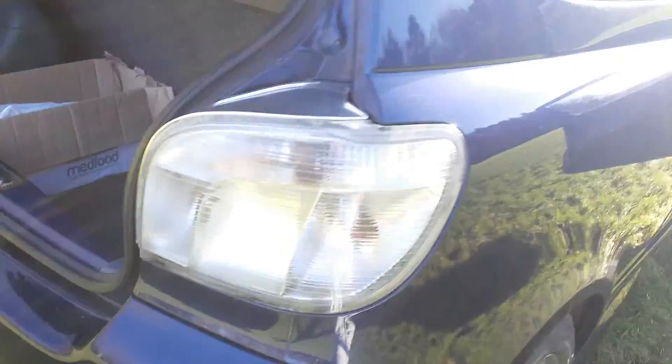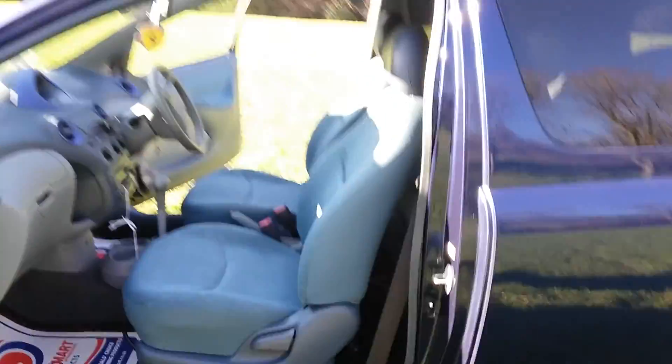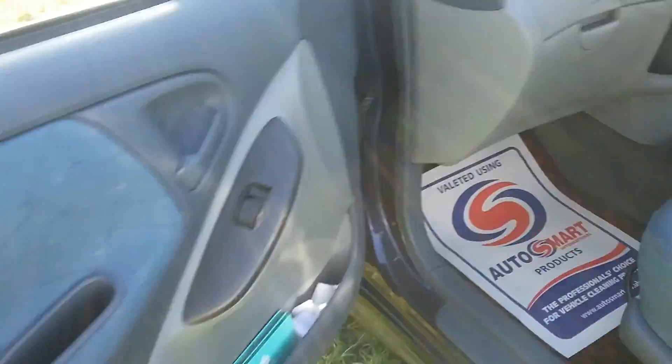It's very clean all the way around. Beautiful alloys, decorated back lights, and a spare tire underneath. It's a very cheap runaround, very clean all the way around, with tinted back windows, electric windows, and wind deflectors.